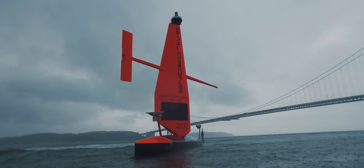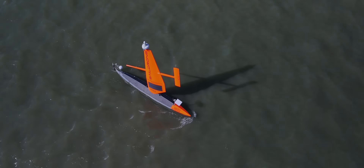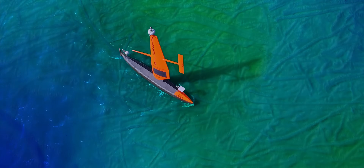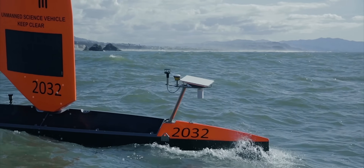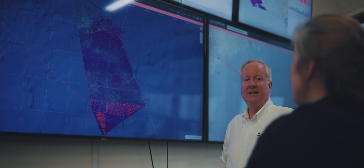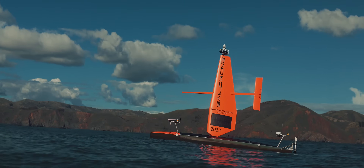This is where bathymetric surveying comes in. Bathymetric data provides detailed information about the depth and the shape of the sea floor. For environmental organizations, this data is essential for mapping and monitoring marine habitats and can contribute to the conservation and management of these ecosystems.